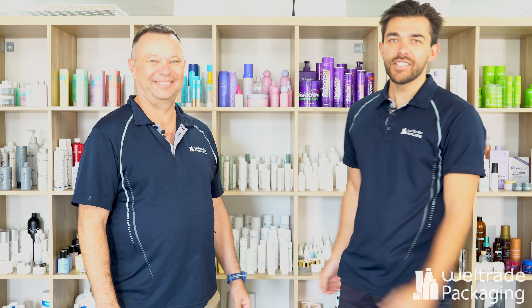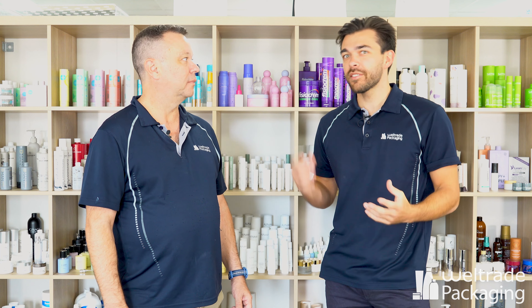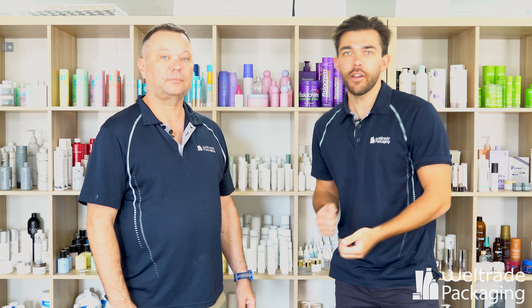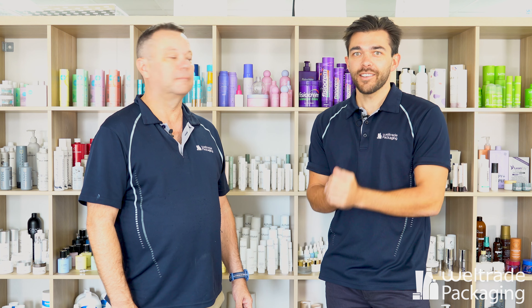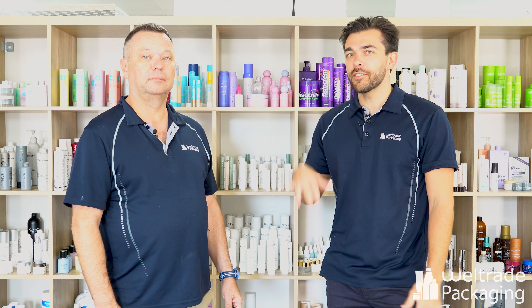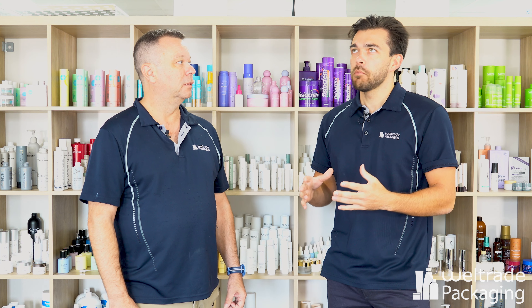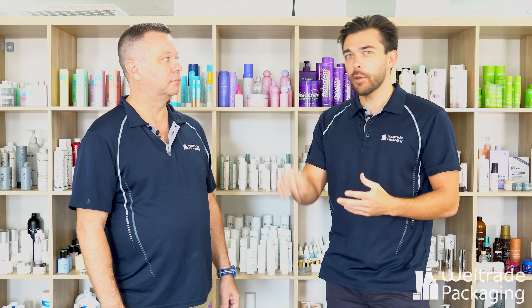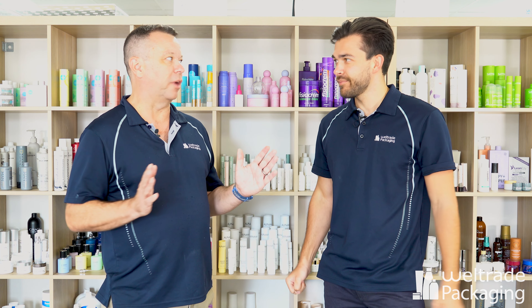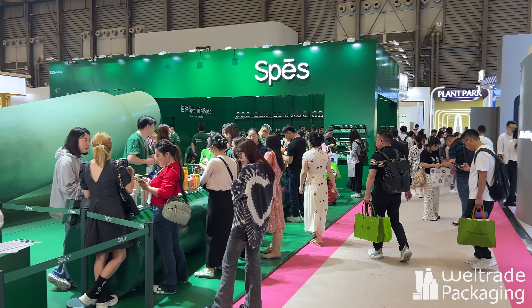Hey guys, it's Steve and Josh, and we are back from China — Shanghai in particular — where you would have seen a brief video of the China Beauty Expo. This expo was amazing; it was massive. There's nothing on scale here in Australia to what the expo was there — probably about eight times bigger than any expo we have here. Lots of Chinese brands, lots of Chinese products, but it was really good to look at what the Chinese market is doing. There were also a lot of brands from overseas.